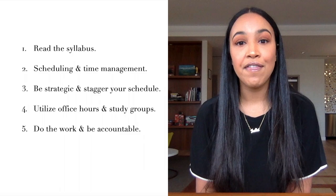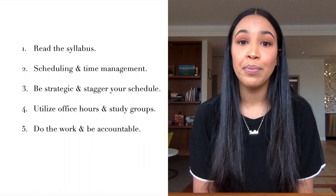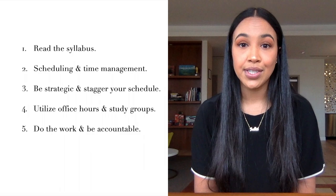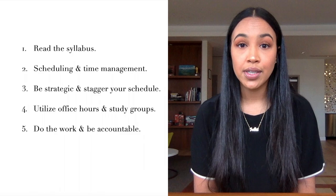To summarize my five major hacks for getting a 4.0 in college: first, read the syllabus — get familiar with the grading scale and workload required for each course. Second, work on your scheduling and time management, as these are two major factors in academic success. Third, be strategic and stagger your schedule — explore summer classes if possible, and don't overwhelm yourself with too many difficult courses in one semester. Fourth, utilize office hours and study groups to enhance your understanding, stay on track, and improve your scores. And lastly, do the work and be accountable. You are in control of your fate — stay on your A game, hold yourself accountable, and follow these five hacks, and you could get that 4.0 you're aiming for.